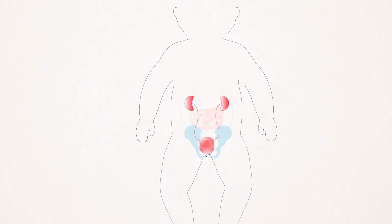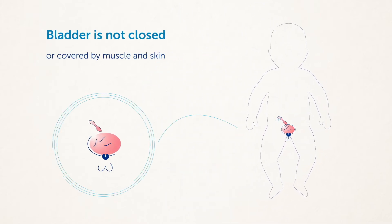The inner surface of the urinary bladder is open on the lower abdominal wall or belly. The umbilical cord enters lower, just above the bladder tissue, and there is no belly button on the abdominal wall. The bladder is not closed and is not covered by muscle and skin as it should be. Instead, the bladder is basically inside out and the inner surface is exposed on the outside.